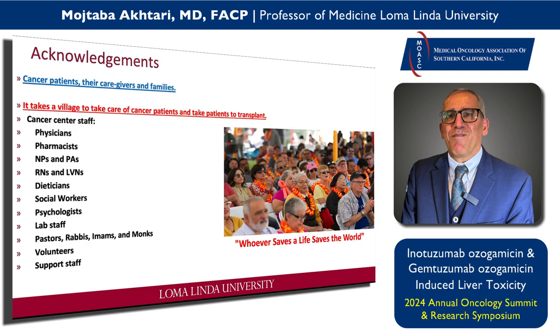In my acknowledgements — taking care of cancer patients requires a village. It's not only physicians; it's pharmacists, nurses, PAs, dietitians, social workers, and together we can make a difference. And this is an old saying: whoever saves a life saves the world. I'm going to stop here and I'm happy to answer questions.